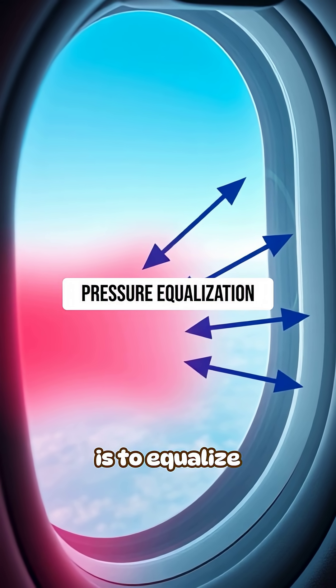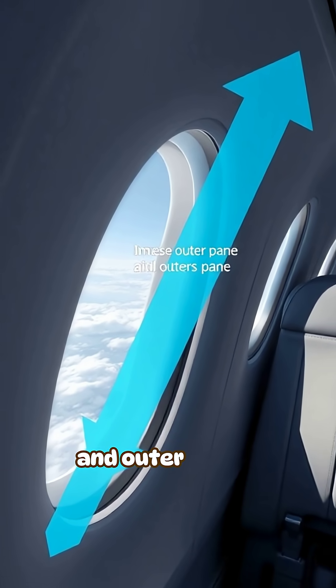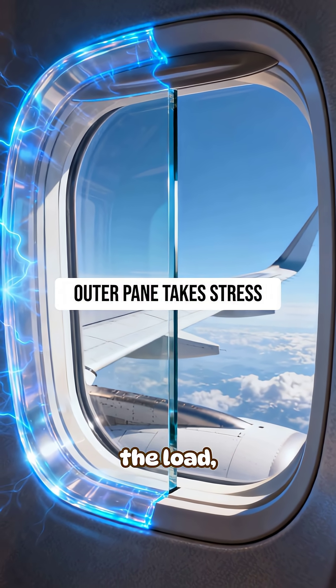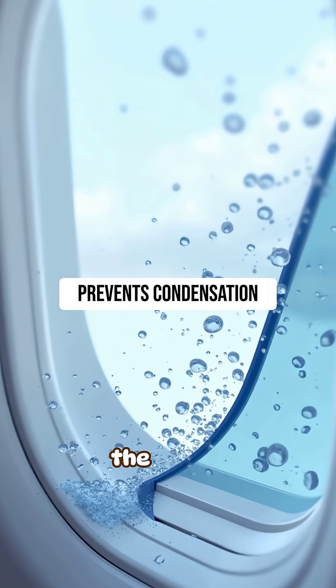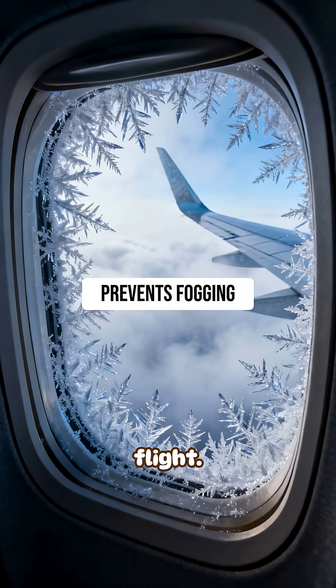Its main job is to equalize pressure between the cabin and the space between the inner and outer panes. This ensures the outer pane takes the load, not the inner one. The hole also prevents moisture from building up between the panes — without it, windows could fog or frost from the inside during flight.